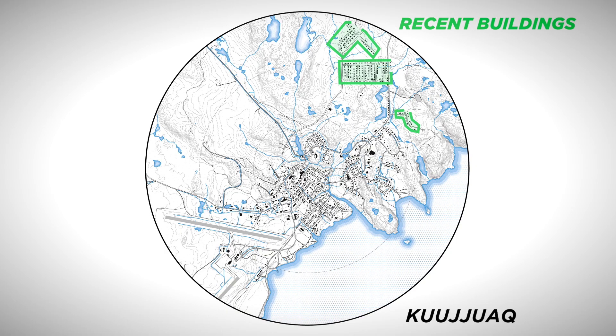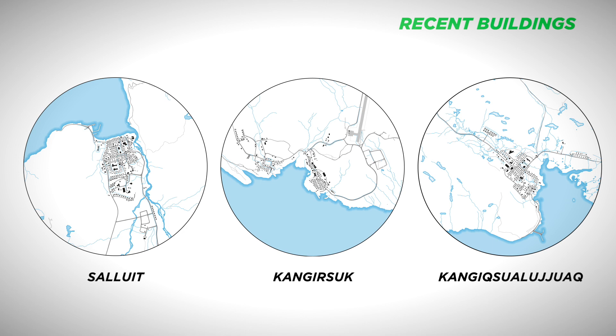New buildings are now built where stable, accessible, and relatively flat ground can be found. Since these buildable areas are mostly small spots outside the village centers, these communities now tend to develop in clusters like in Kujuak. The analysis of this village shows a trend towards which other settlements are moving if the current patterns of house construction persist.